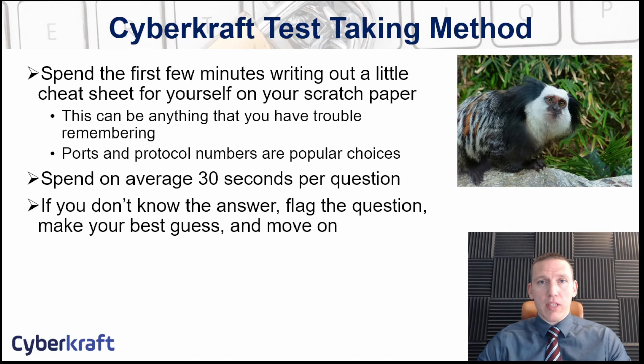First, what you want to do when you get into the testing environment is get situated and be fully prepared mentally and physically to take the exam. These exams are usually 90 minutes long and it's an arduous process. You're going to be taxed mentally to go through all those questions in that time frame. So it pays to take a few moments before you click start exam to get yourself ready.